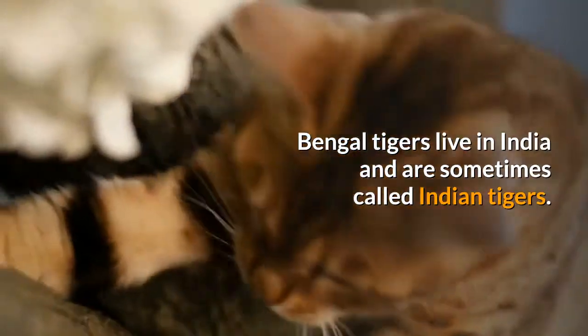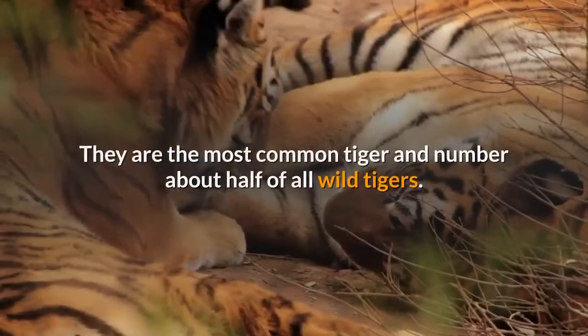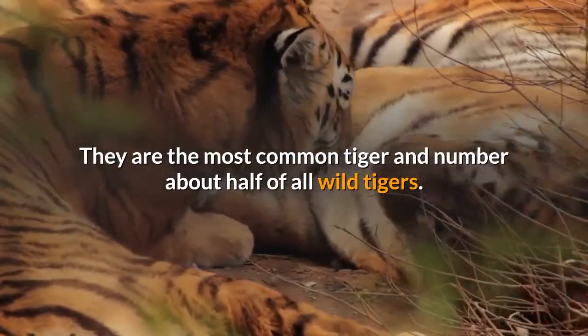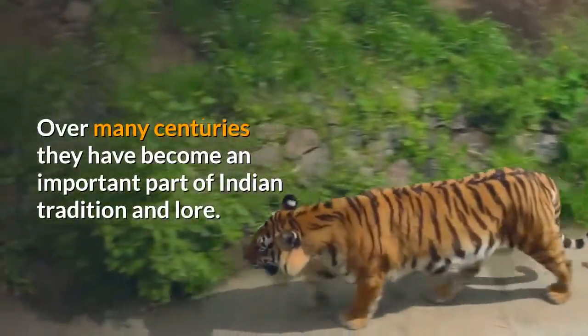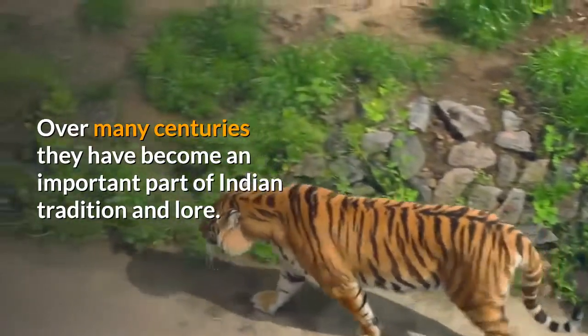Bengal tigers live in India and are sometimes called Indian tigers. They are the most common tiger and number about half of all wild tigers. Over many centuries they have become an important part of Indian tradition and law.